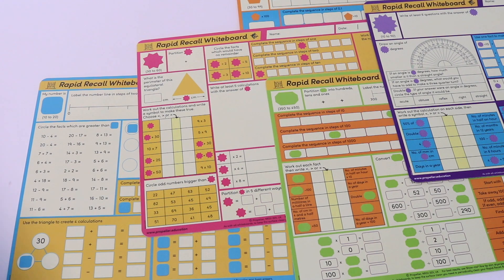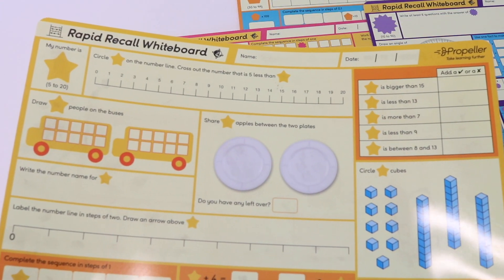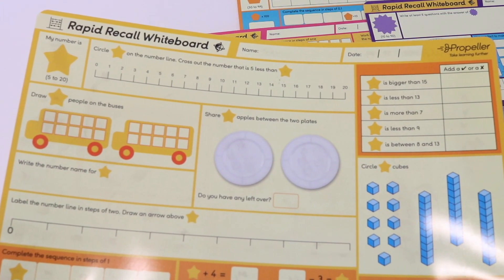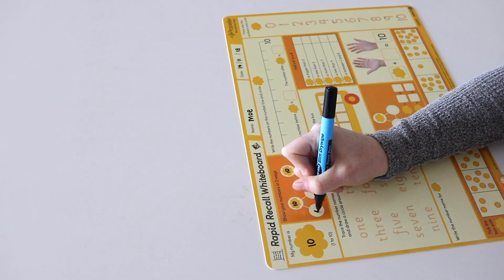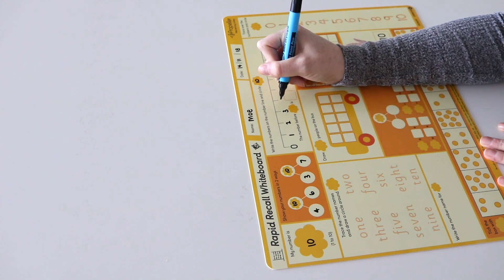The boards are double-sided so there's a lot to work through during the year. Use specific problems when you're teaching that concept, or divide the board into small sections and work through them throughout the year. The Rapid Recall boards offer something for everyone and the variety in problems ensures they're engaging for all.